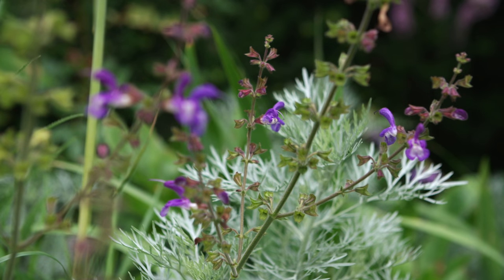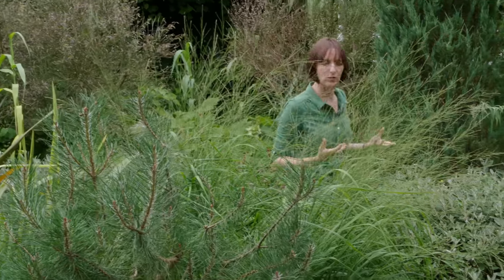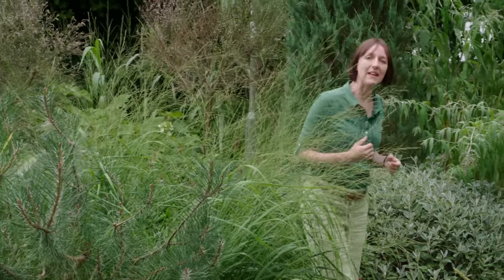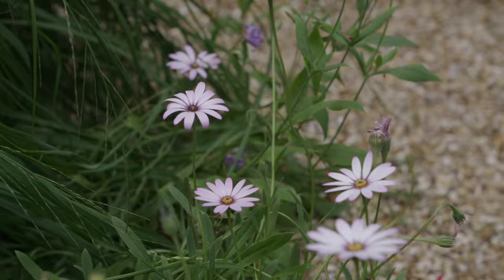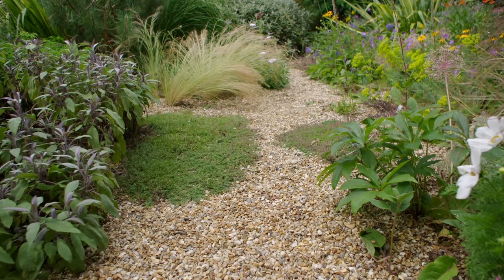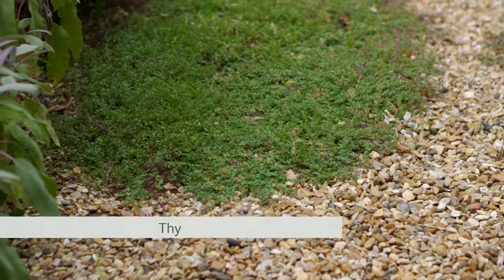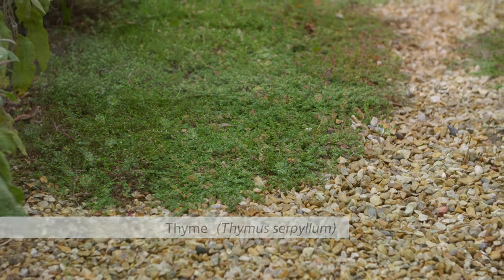Urban gardens are often warmer, more sheltered places than larger exposed rural gardens, meaning that we can get away with a wider range of more tender plants and that wildlife is active for longer. There's loads of potential in an urban garden — we just need to maximise it. If you have lots of hard surfaces, see if you can use gravel as a pathway and plant low ground cover plants like thyme and erigeron.